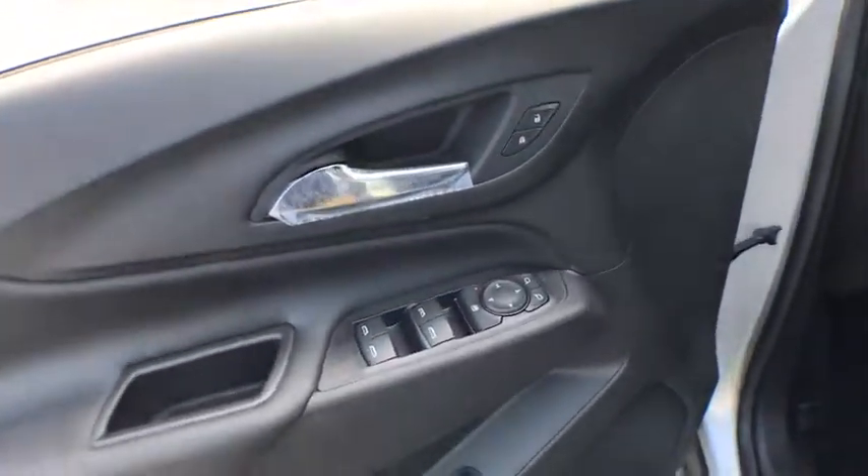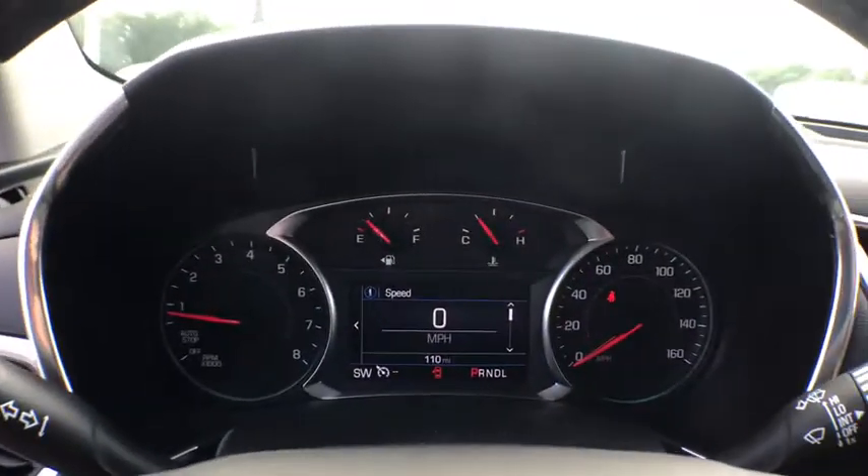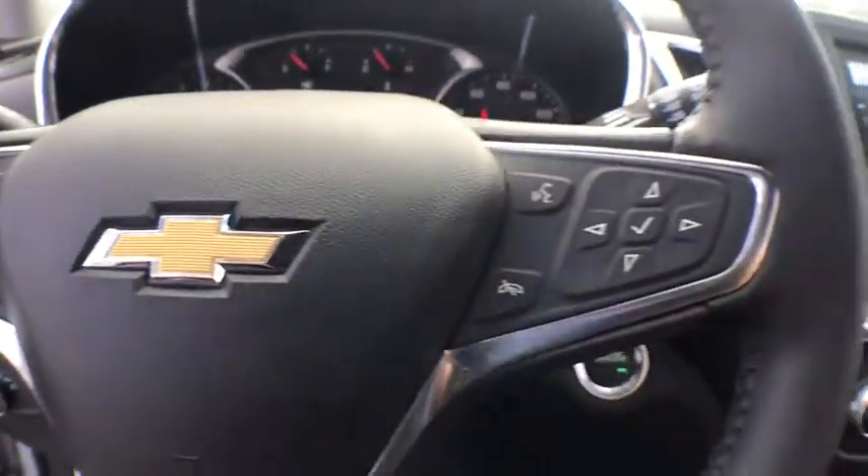Security system, heated front driver and passenger seat, trip computer, compass, remote keyless entry, panic alarm, overhead console, tachometer, brake assist, driver vanity mirror.